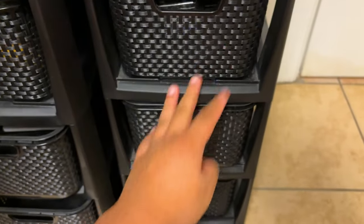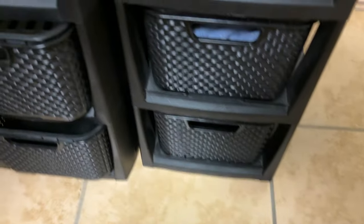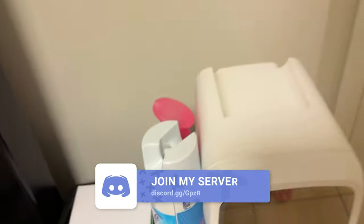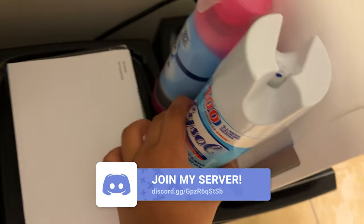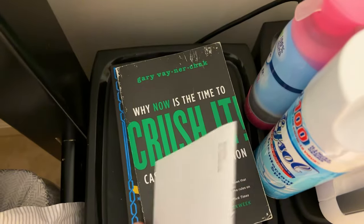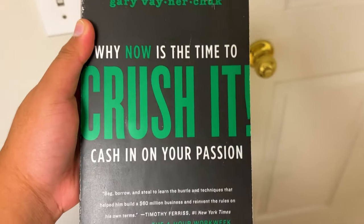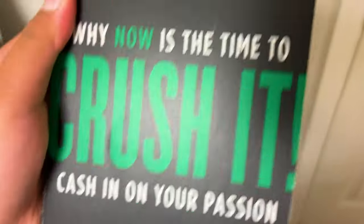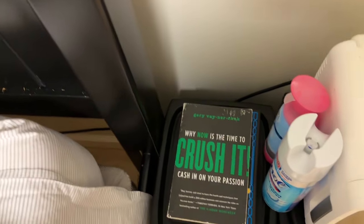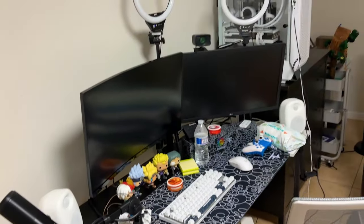Next to my bed we have these storage units — got some snacks, random stuff, and some equipment that's been sent out to clean. Microfiber cloths, all that stuff. We also have a refrigerator whenever I want to use it, Febreze and Lysol just to keep the room smelling nice, and some books I've been reading. Right now I'm reading Gary Vaynerchuk's 'Crush It: Why Now Is the Time to Cash In on Your Passion.' Shout out to Gary V — he's been a big motivator of mine since I started content creation.